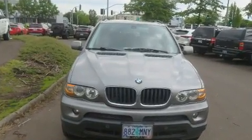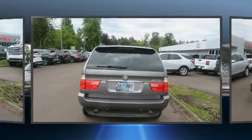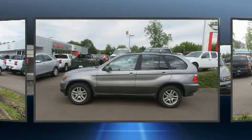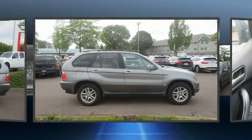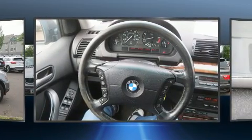One-touch window functionality, a power seat, automatic dimming door mirrors, a roof rack, and air conditioning with high-intensity discharge headlights illuminating your path — you'll always appreciate maximum visibility.